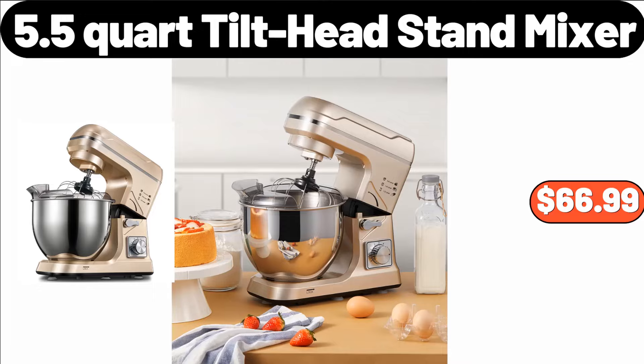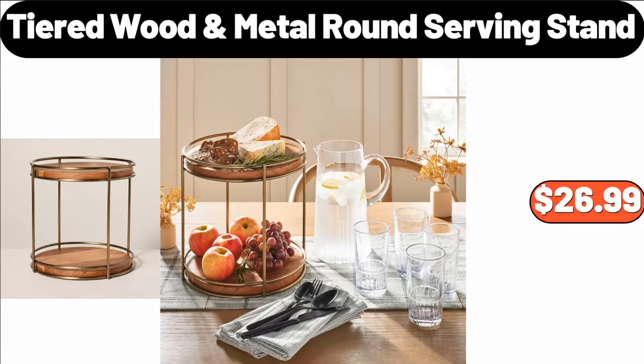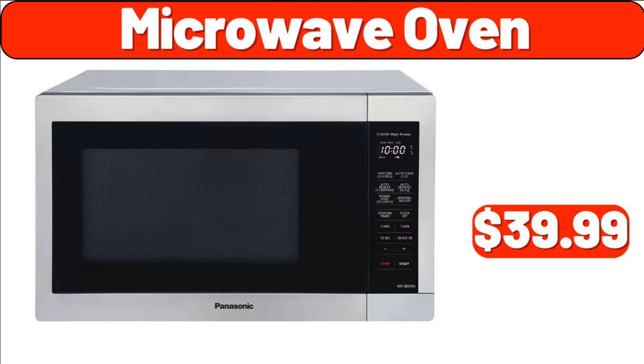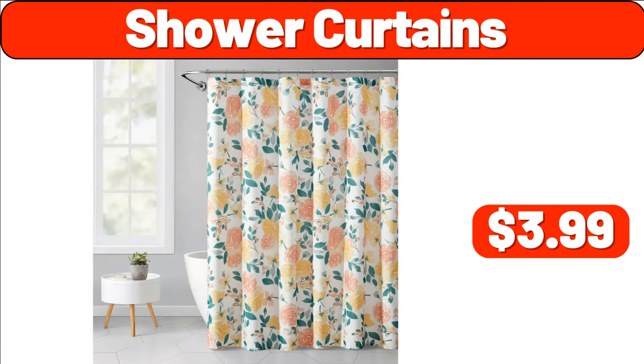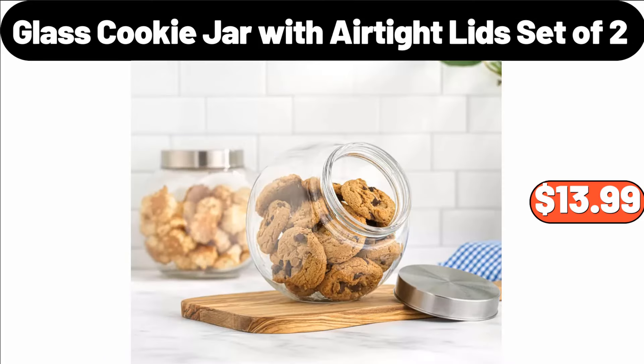5.5-Quart Tilt Head Stand Mixer, $66.99. Micro Plush Throw, $24.99. Tiered Wood Metal Round Serving Stand, $26.99. Microwave Oven, $39.99. Shower Curtains, $3.99. Specially Selected Tiramisu or Profiteroles, $6.99. Glass Cookie Jar with Airtight Lid Set of 2, $13.99.